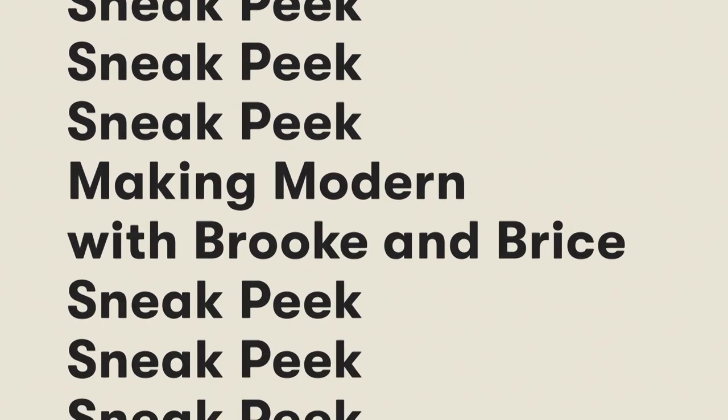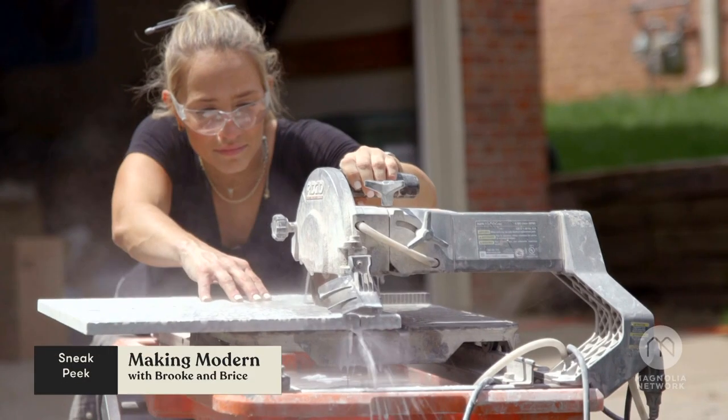And now, a Magnolia Network special sneak peek. Let's build, let's make, let's create.